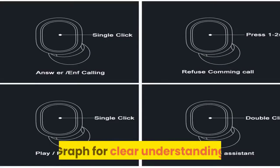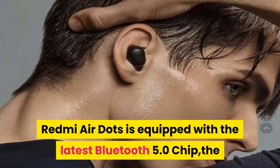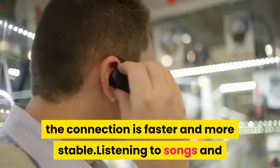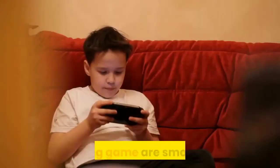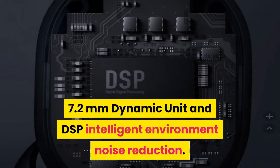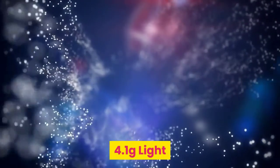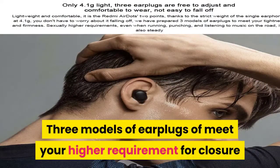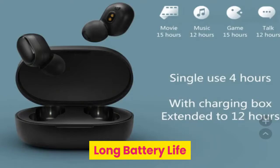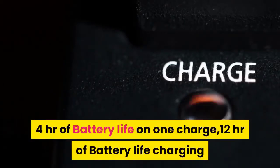Xiaomi Redmi AirDots is equipped with the latest Bluetooth 5.0 chip. The data transfer rate is up to two times compared with the previous generation — the connection is faster and more stable. Listening to songs and playing games are smoother. The music is nice and the call is clear. It features a 7.2mm dynamic unit and DSP intelligent environment noise reduction, weighing just 4.1 grams. Three models of earplugs meet your higher requirement for closure and firmness, even for running, punching, and listening to music on the road. Battery life is four hours on one charge, with 12 hours total from the charging case.